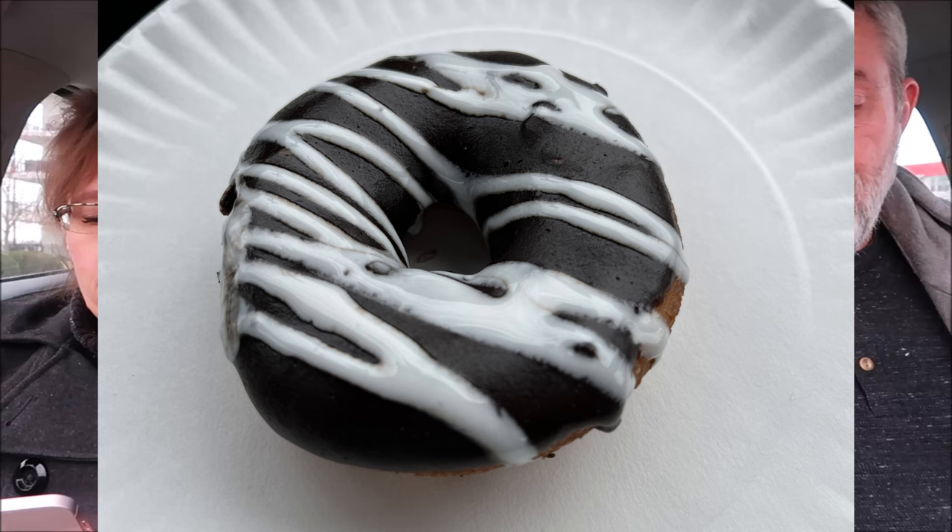The first one we're going to try is the plainest of the bunch — chocolate icing with marshmallow drizzle. We are going to be using a fork because these are wet. They take the donuts and put the stuff on top of them right in front of you, literally. You can watch them do it — this is glistening, it is literally wet. We don't want to pick it up and get it all over our fingers. They're all warm; the donuts are warm when they put them in the box. So if you can eat them right after you get them, they're still warm.